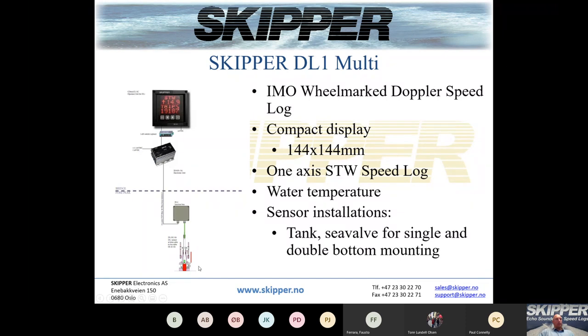The DL1 sensor installation is exactly the same as the EML 224 — a small 60 mm C-valve. You can use the 60 mm C-valve for single or double bottom mounting, or a tank, though the tank is not recommended for speed logs.